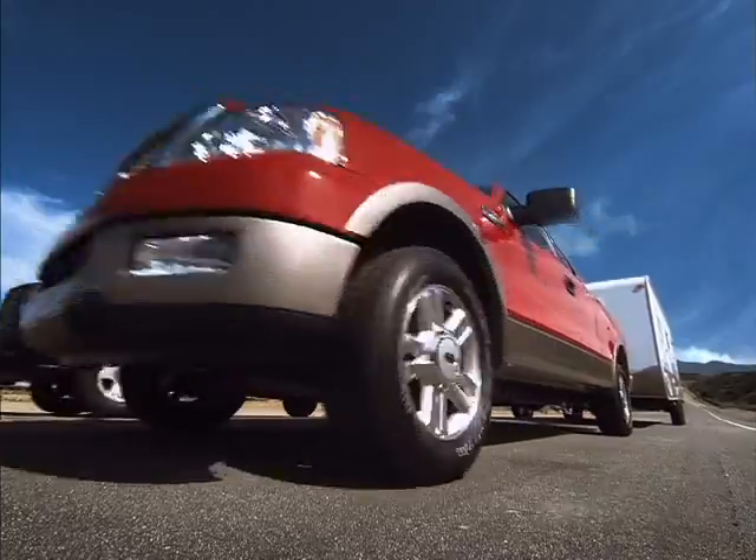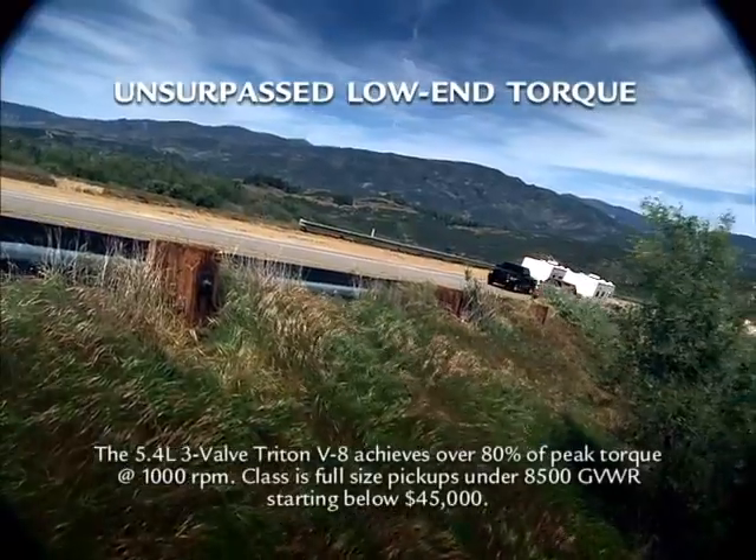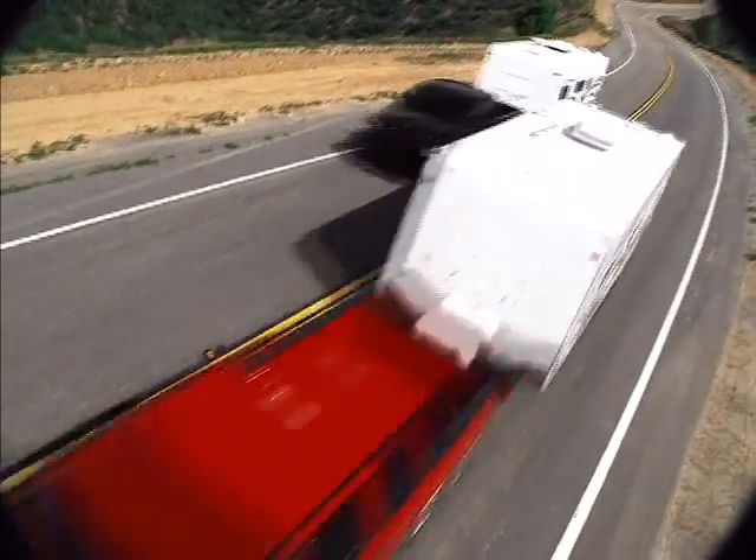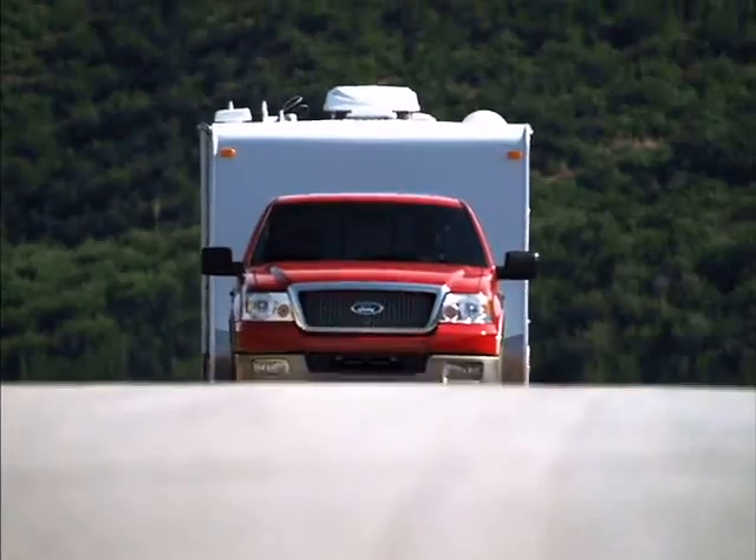From a dead stop, F-150's Triton creates more low-end torque than the Hemi. In fact, the F-150 has unsurpassed low-end torque. Any questions?